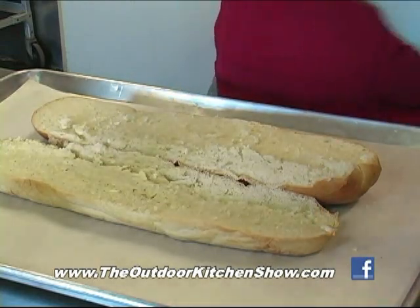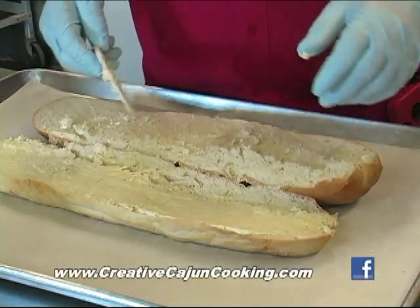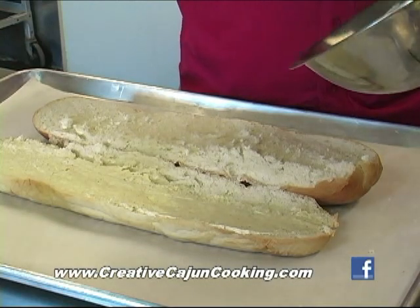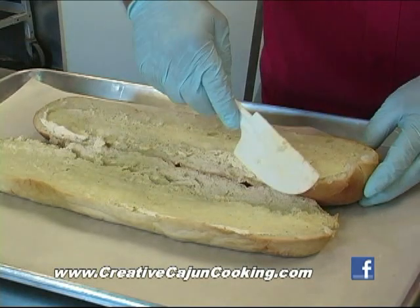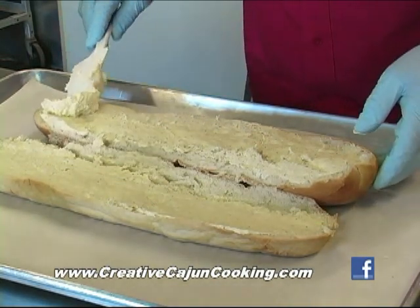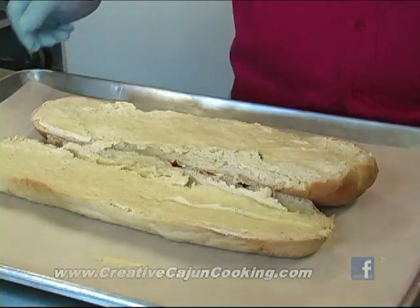It doesn't take a whole lot. It'd be good with cream cheese and parmesan cheese — swamp dust goes great on anything. You could even rim a Bloody Mary glass with it — that would be good. Once the butter and dust are mixed, that's simple — anybody could do that. Then just put it in the oven and it'll be ready to go.